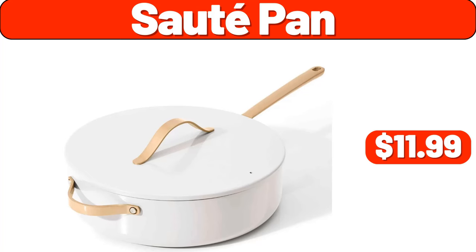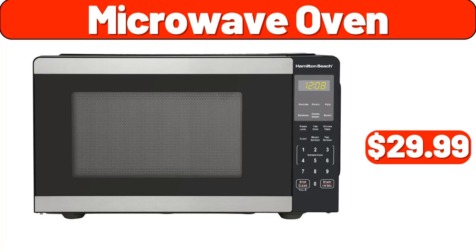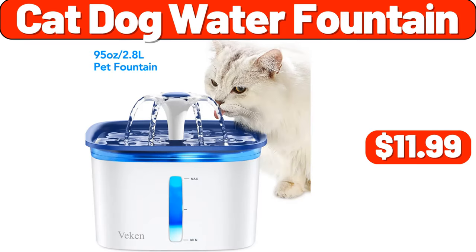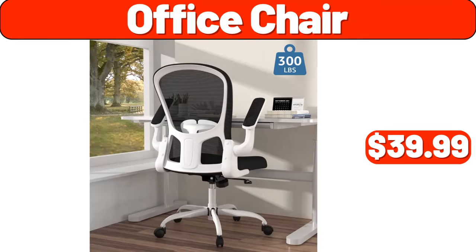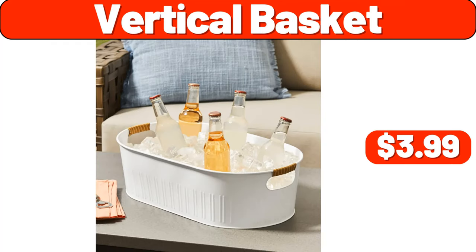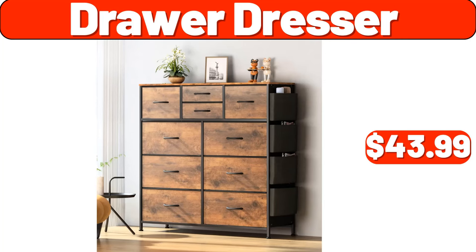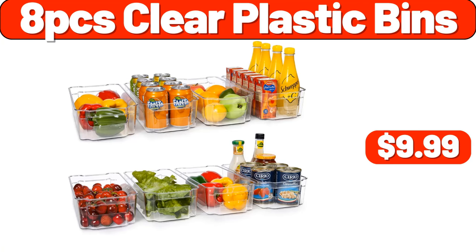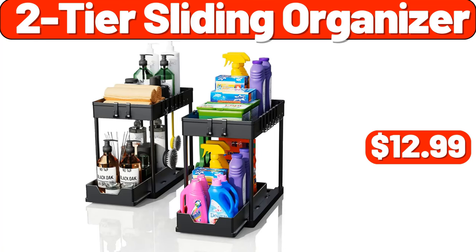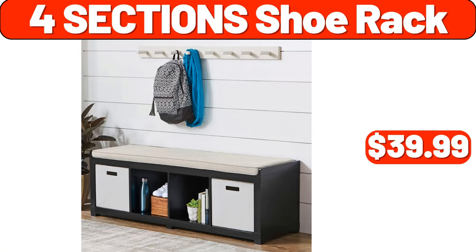Shower bag for beach $3.99, pillow set of two $7.99, organizer set of eight $8.99, shower shelf set of five $12.99, wood pan $13.99, plastic square milk crate $2.99, saute pan $11.99, microwave oven $29.99, cat and dog water fountain $11.99, robot vacuum cleaner $79.99, office chair $39.99, vertical basket $3.99, drawer dresser $43.99, four-pack clear acrylic shelves $6.99, eight-piece clear plastic bins $9.99, two-tier sliding organizer $12.99, four-section shoe rack $39.99.